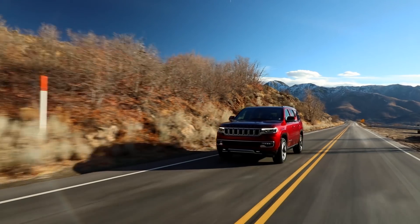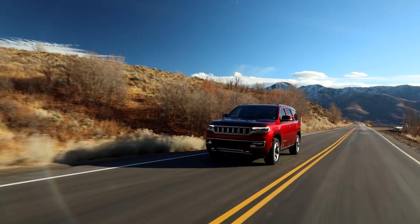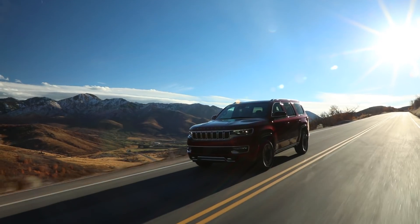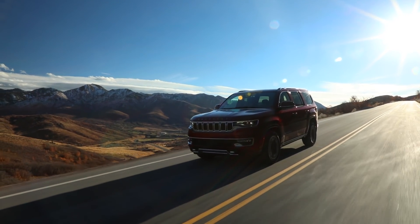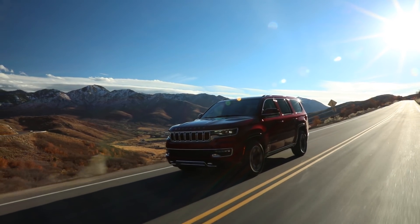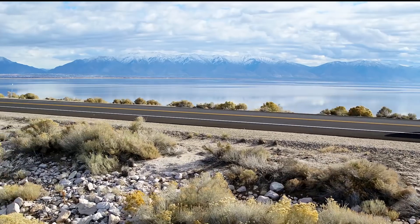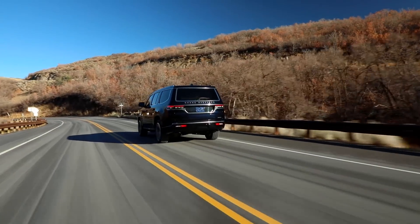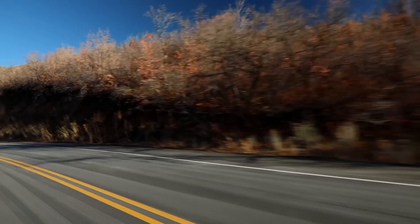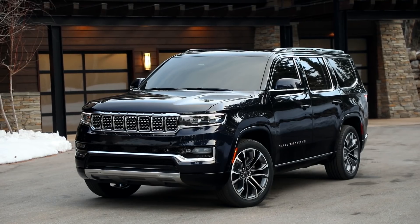Both the Wagoneer and Grand Wagoneer will be available in Series 1, Series 2, and Series 3 trim levels, with the Grand Wagoneer adding the blacked-out Obsidian trim between Series 2 and 3. The base Wagoneer Series 1 will not be available at launch but will carry the lowest starting price of $59,995. A Grand Wagoneer Series 1 will be priced from $88,995. Both of those prices include a $2,000 destination fee. Pre-orders for both vehicles open Thursday, March 11th, with units arriving at dealerships in the summer.